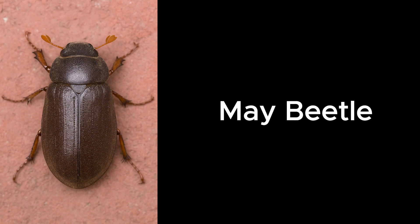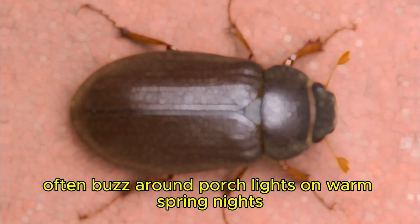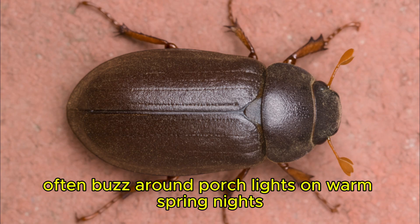May Beetle. May beetles, also called June bugs, often buzz around porch lights on warm spring nights.